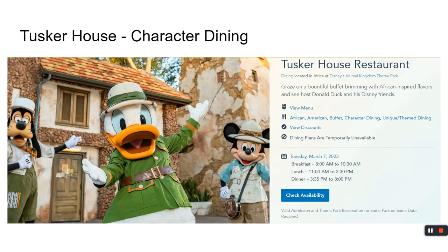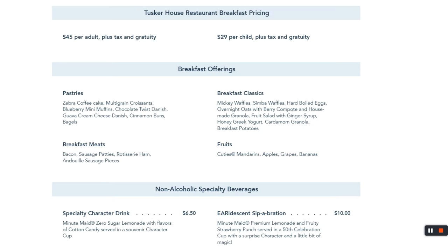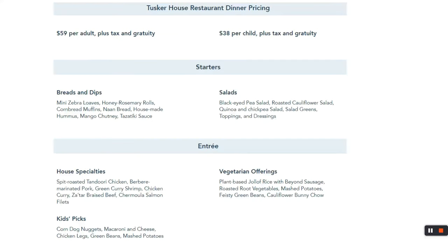Tusker House is a character dining buffet where you hang out with Safari Mickey, Donald, Pluto, and Goofy. Breakfast is $45 for adults and $29 for kids — you get seated, go get your food, and characters come to you for pictures. Dinner is a bit more expensive, but the buffet is pretty solid and we've enjoyed the food there.